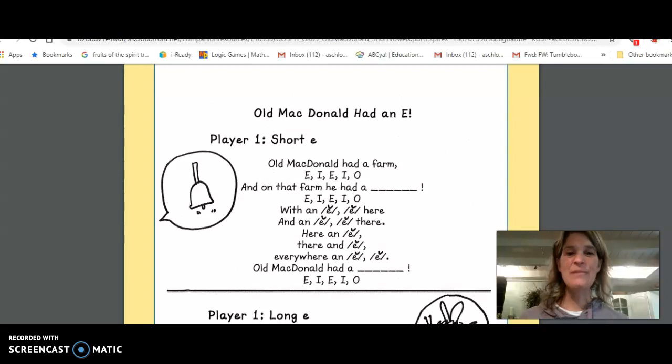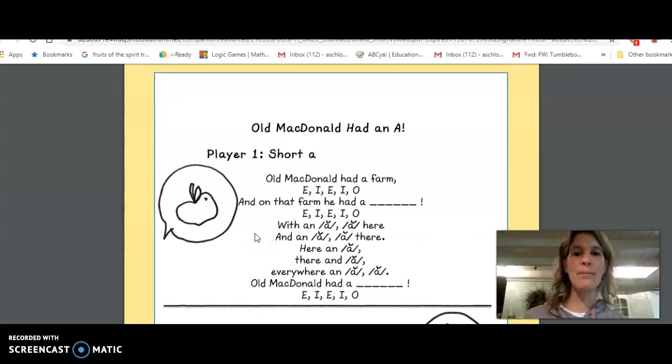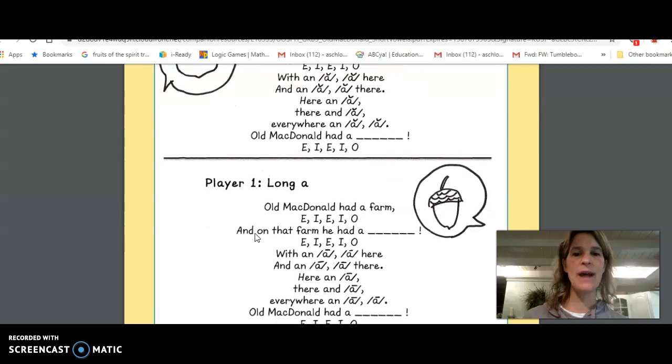Hi friends! Remember we've been talking about how our vowels have two sounds? We did the A the other day. Here's our A ones — remember we have apple and then we have acorn, our two sounds that we practiced.